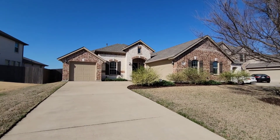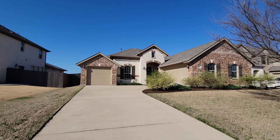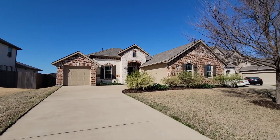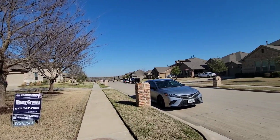Good morning! This is the video for 6-1-1-2 Teresa Lane in Rowlett. They're asking $5.90. It is a four-bedroom, three-bath, single-story, almost 3,000 square foot, built in 2014. It does have a pool.